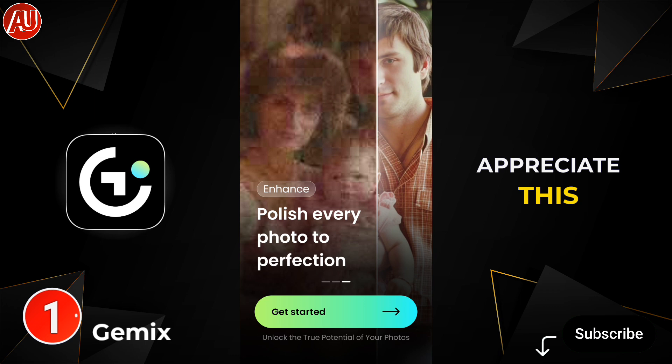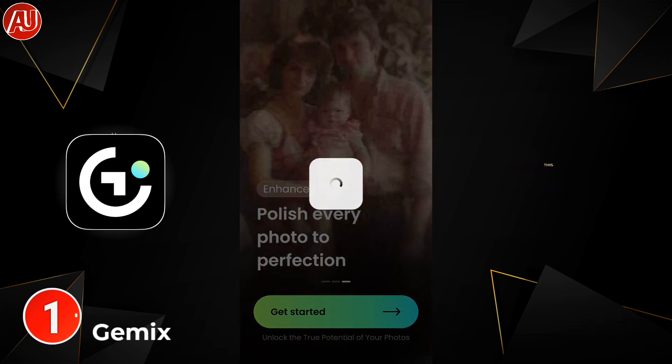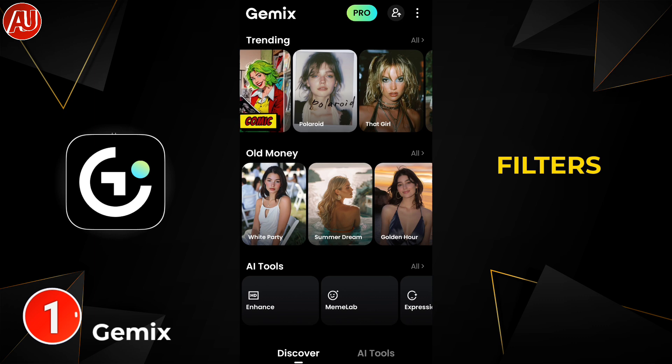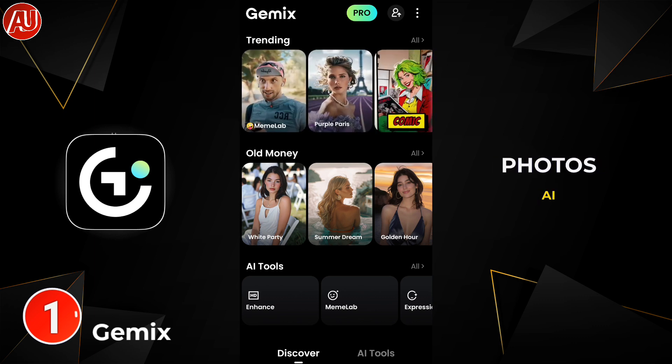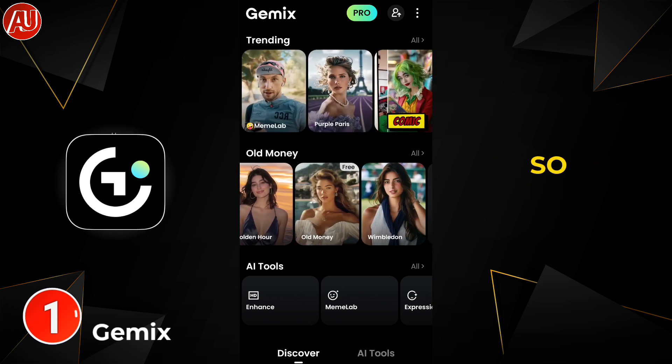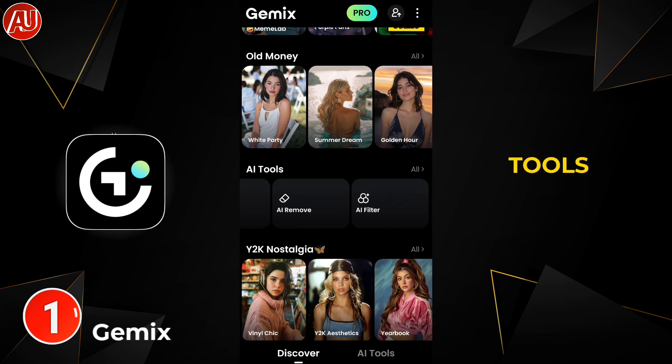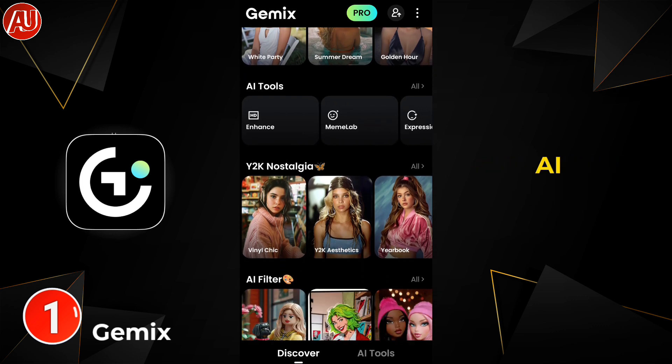This app is called Gmix, and this is the interface of the app. We have AI filters, AI photos, AI meme, and so on on the home screen. Basically we have AI tools alongside the AI filters and photos.